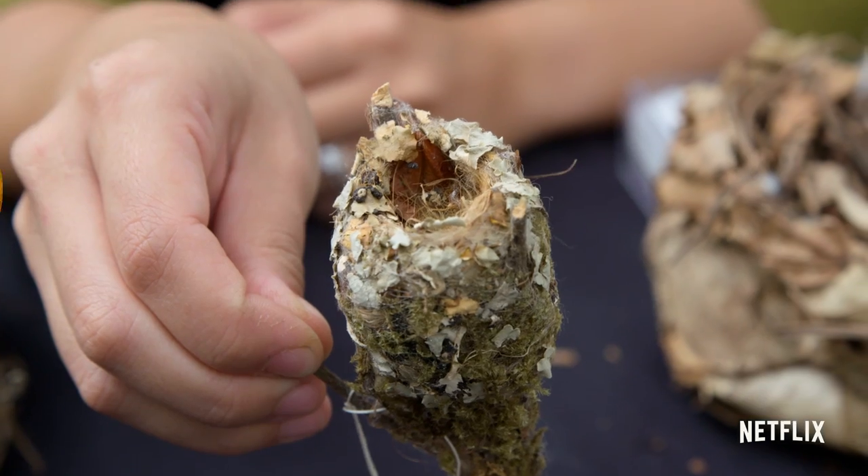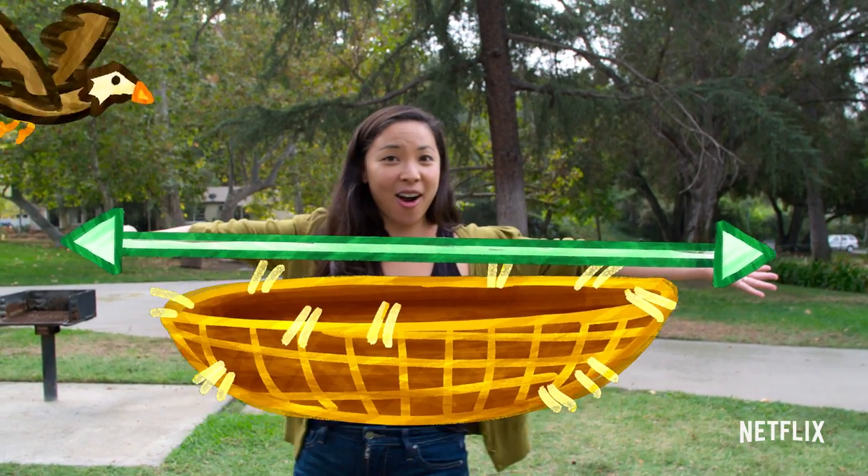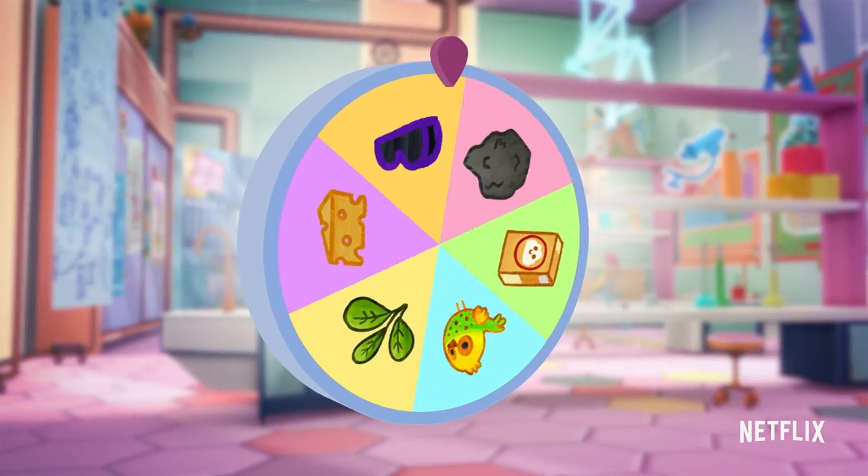Fun fact! The smallest bird nest is made by a hummingbird, and it's about this big. The largest bird nest is made by an eagle, and it's nine and a half feet wide — which is longer than my arms outstretched.